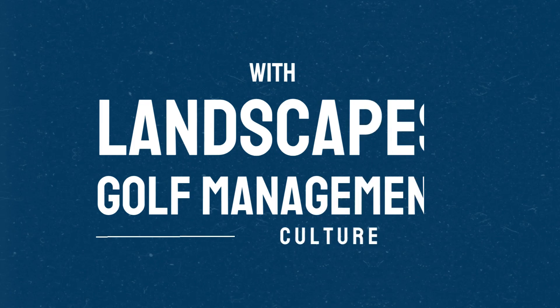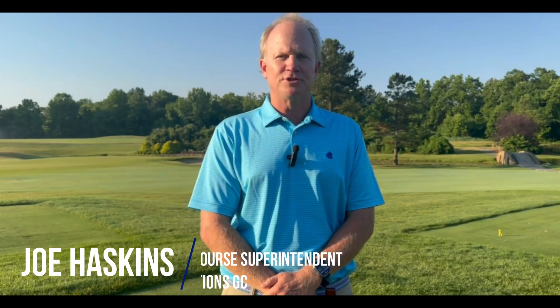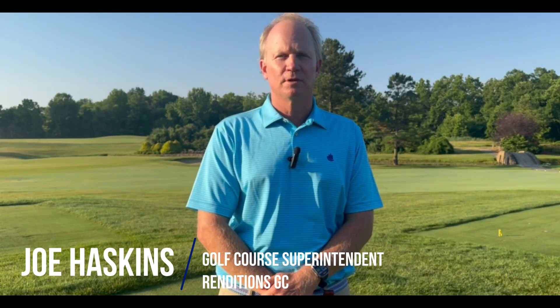Hello and welcome to our video series Lead the Way with Landscapes Golf Management. My name is Joe Haskins, Golf Course Superintendent at Renditions Golf Course located just outside of Washington DC.